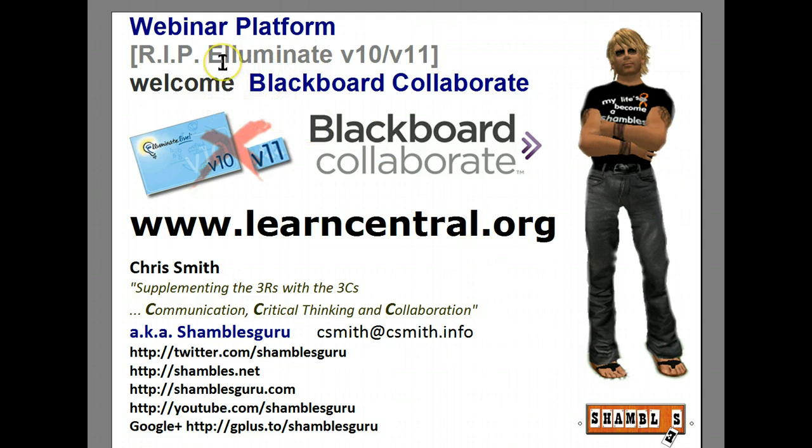I want to look at this webinar platform, Illuminate, which I've been using for some time now, maybe a couple of years. The versions have gone up and the main version at the moment is version 10, but there is a version 11 out and that's what I want to look at.